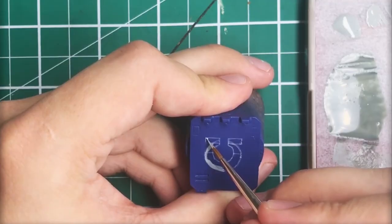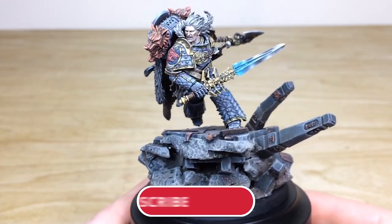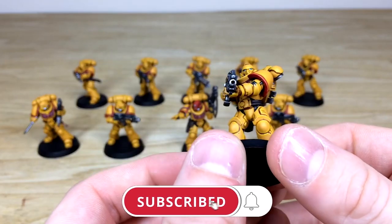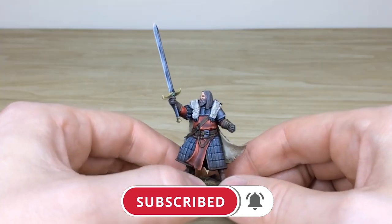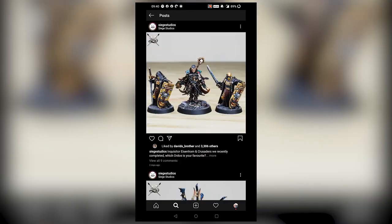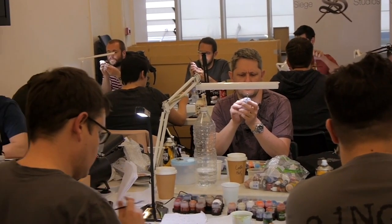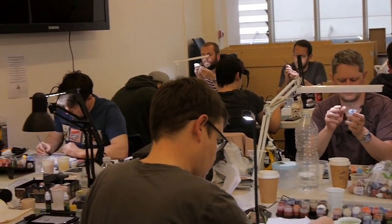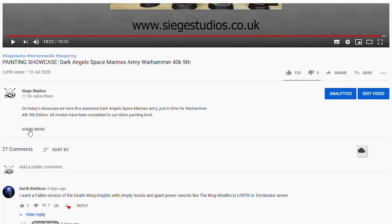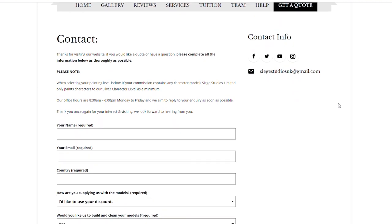Thanks for watching the video, guys — I hope you enjoyed it. While you're here on YouTube, help us out by subscribing to the Siege channel. We upload at least three videos a week, so make sure you hit that bell icon to be notified when a new video is live. Follow us on our other social media to keep up to date and interact with us. If you're looking to learn from us, we offer online tuition on Patreon and physical classes nationally in the UK. Click the link in the description for your free quote today. A massive thank you from all the team here at Siege — see you on the next one, take care.